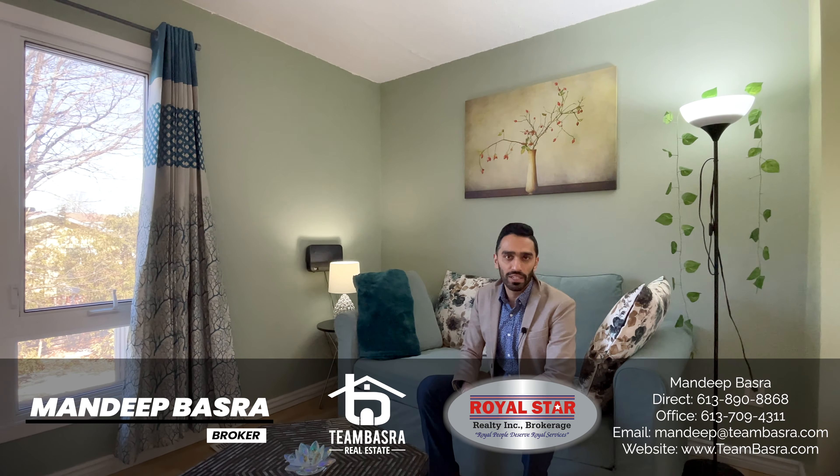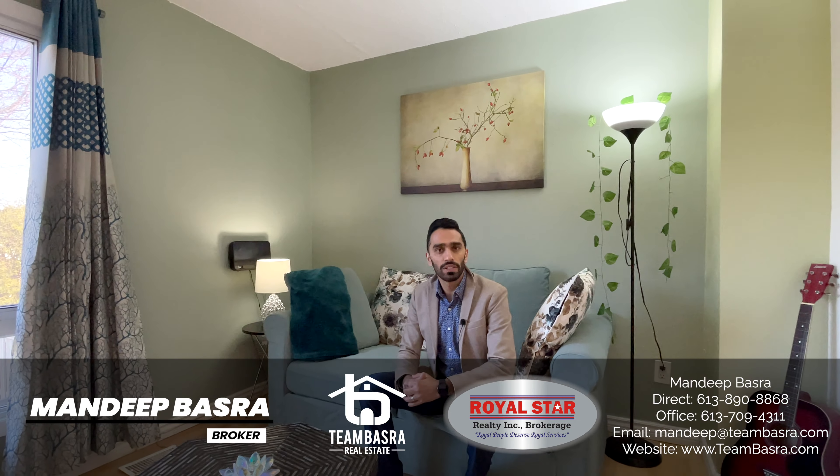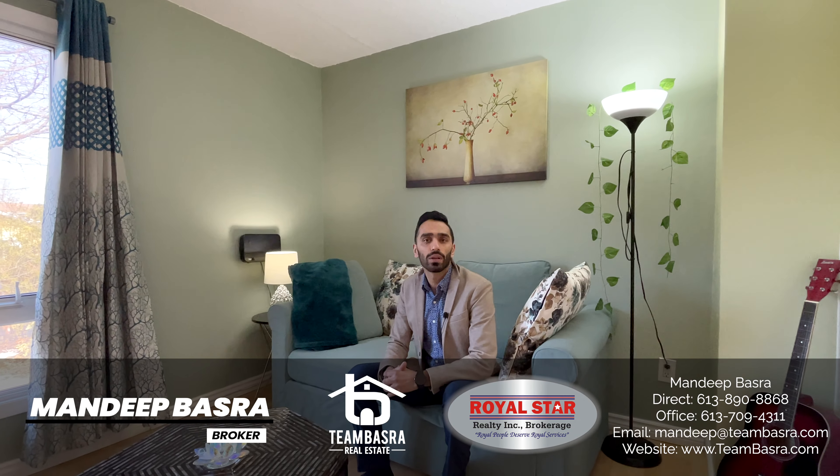So, how was it? The surprise feature was the walkout basement. Let me ask you something — how often do you see a condo with this amazing feature? Believe me, it's not a very common thing.